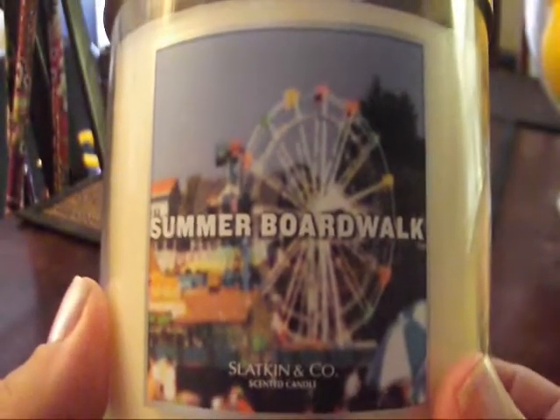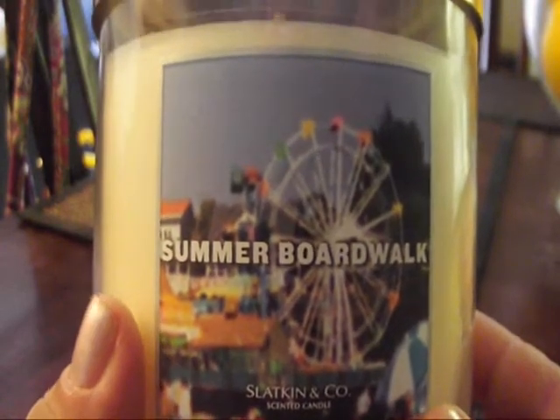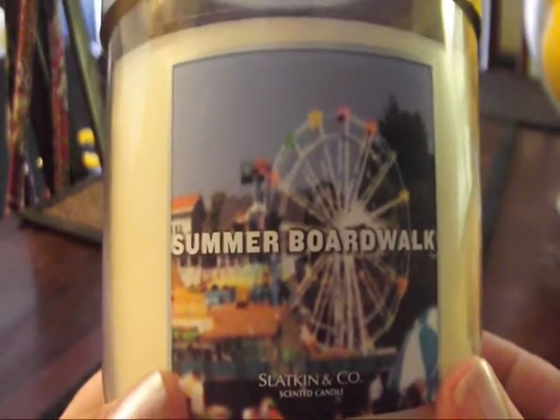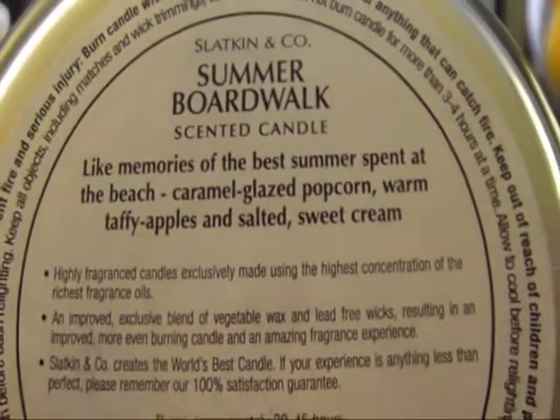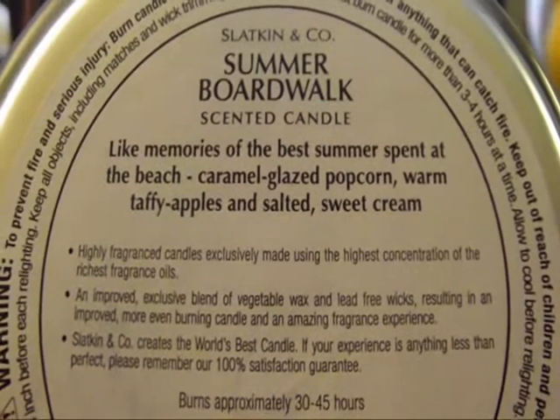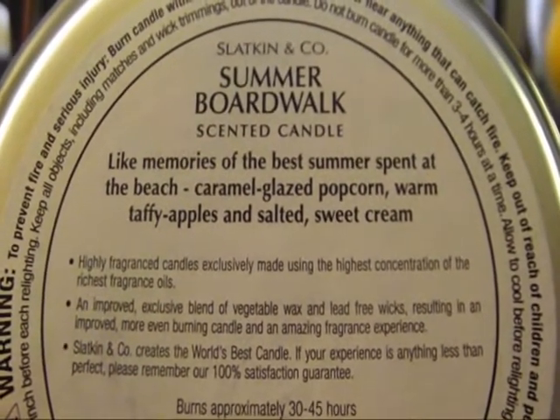I also got Summer Boardwalk. This candle reminds me of a circus, of the fair — it really does a good job of being a Summer Boardwalk. It's a white candle. The description is dead on: memories of the best summer spent at the beach — caramel glazed popcorn, warm taffy apples, and salted sweet cream. This is the perfect description. It says it all.